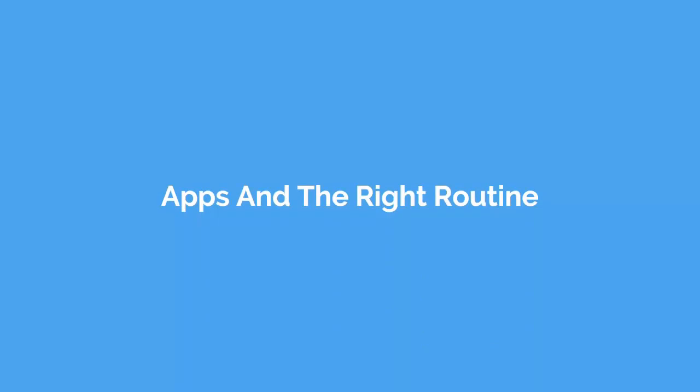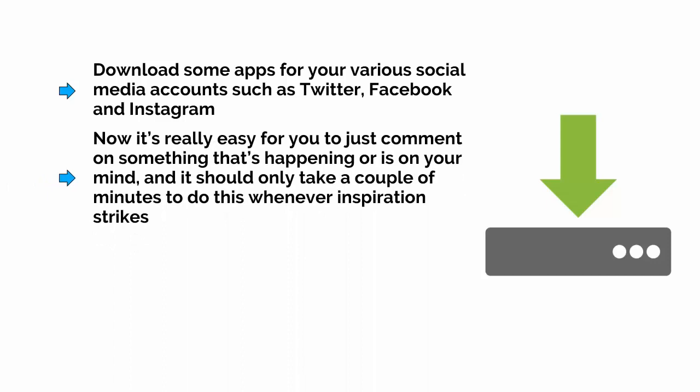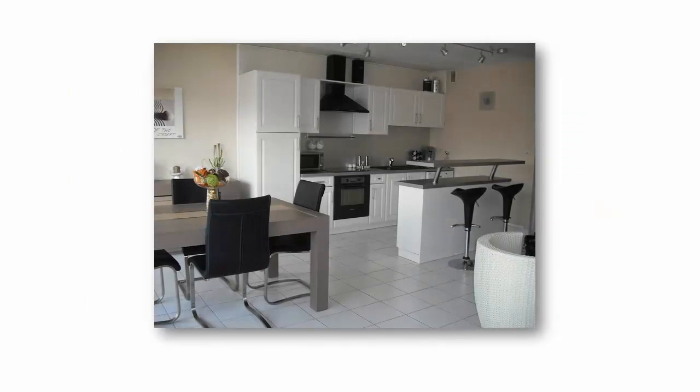There is a way to create a compromise situation — streamline the process and avoid periods of no new posts, while still writing the content yourself. The simple trick is to download apps for your various social media accounts such as Twitter, Facebook, and Instagram — the official ones usually work best. This makes it easy to comment on something that's happening or is on your mind, and it should only take a couple of minutes whenever the inspiration strikes. To prevent yourself from forgetting, set up some times of day and rules for when and how you're going to post. For example, make the decision to post new content every time you go to the kitchen to make a cup of tea. You could even keep a separate tablet or smartphone just for posting — try keeping an old Android tablet in your kitchen with the Twitter app installed.